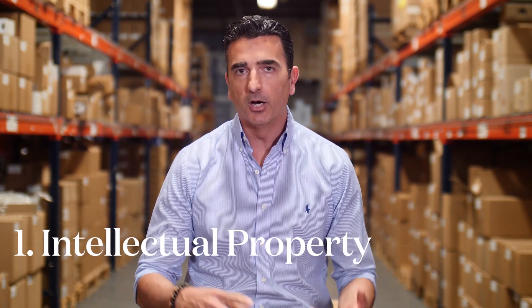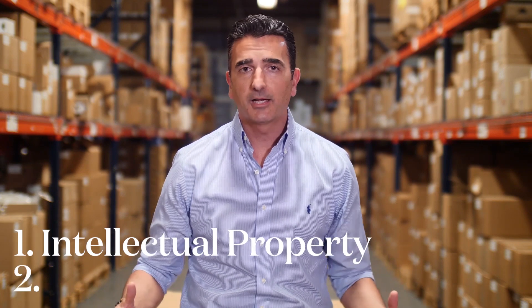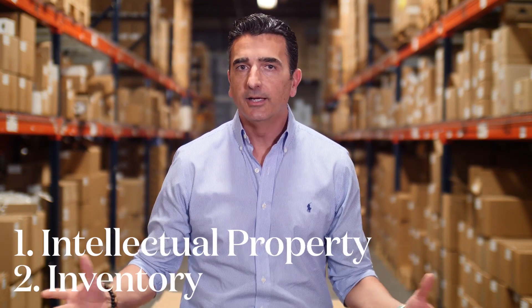My main focus when I was buying the brand was two things. One was making sure that I had the intellectual property — the trademarks, the design, and so on. And the second most important thing was the inventory.